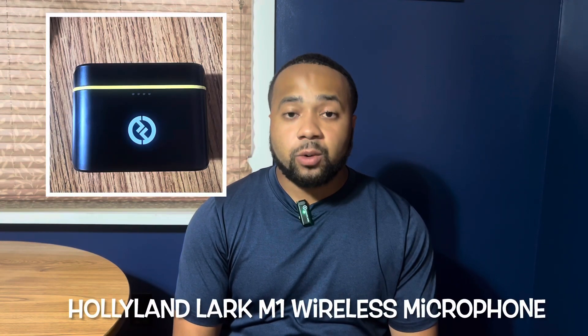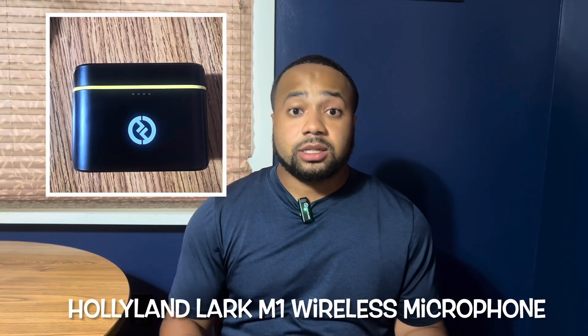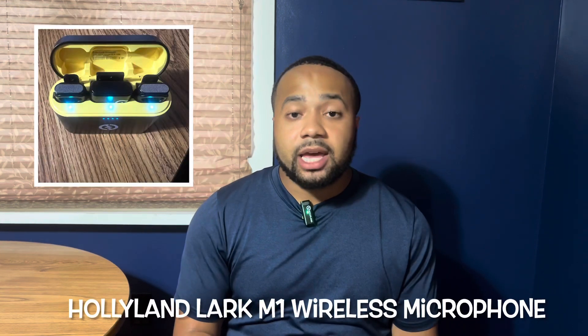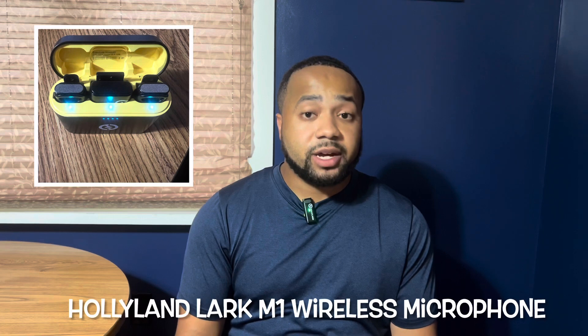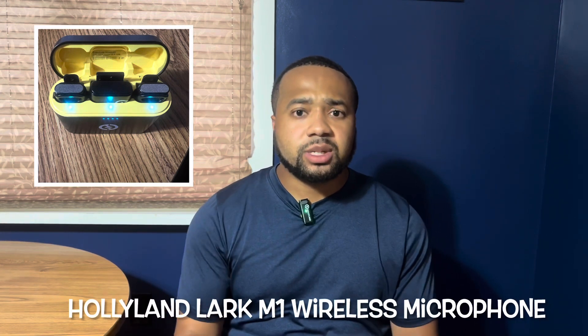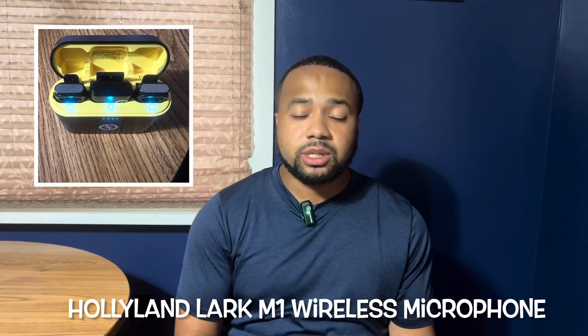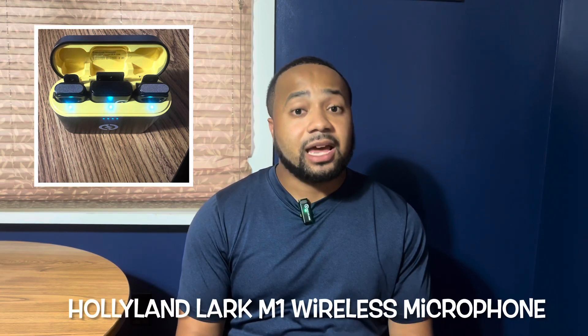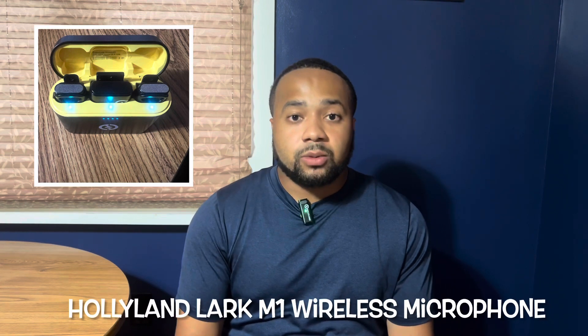Option four, the Hollyland Lark M1 Wireless Microphone. This mic works great. It's wireless and it can record up to 200 feet away, so that's also a bonus. Anytime you're out and about and you just want to do something on a wireless tip, you can use this one. It's actually worked for me in a nice amount of the interviews that I have started to do recently, so I'm grateful for it.